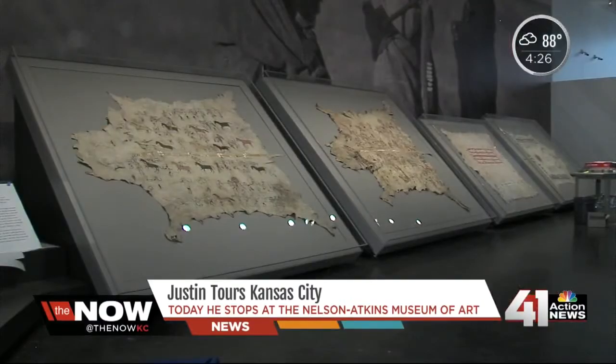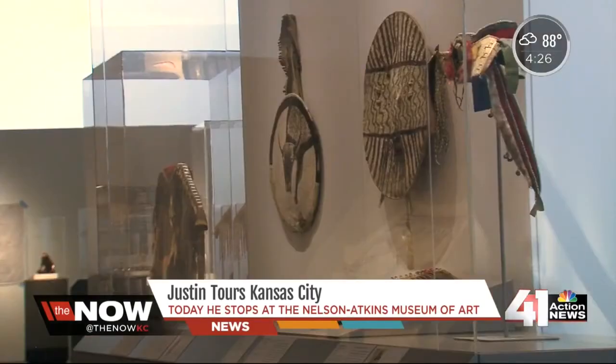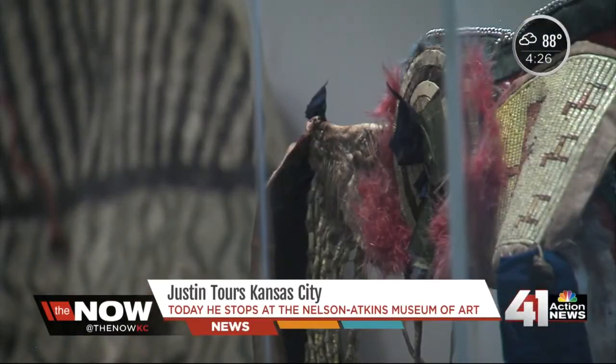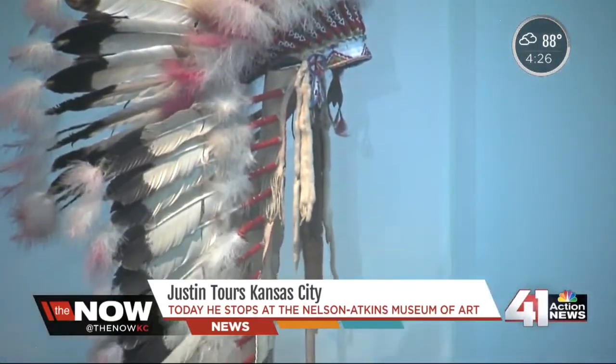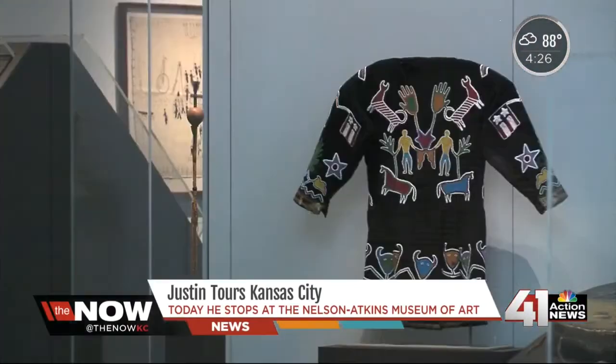It opened in Paris last April before making its way here, and it's sure to impress even a seasoned museum-goer. You can see the creative brilliance of the Plains Indians from hundreds of years ago to the present. We have contemporary beading, beautiful headdresses, and endless other exhibits as well. The Nelson-Atkins Museum of Art is helping the Plains Indians come alive.